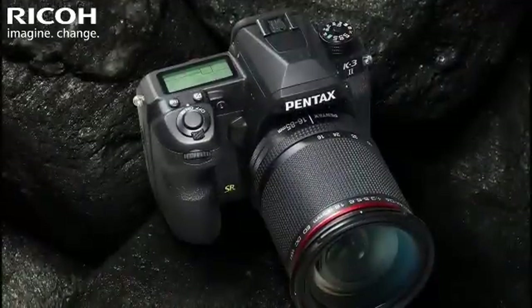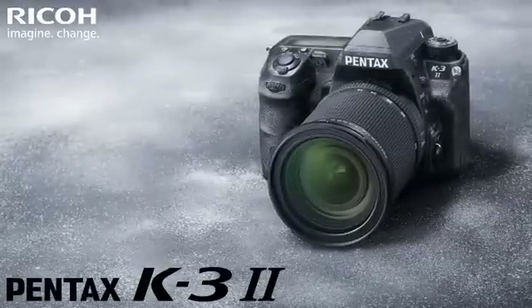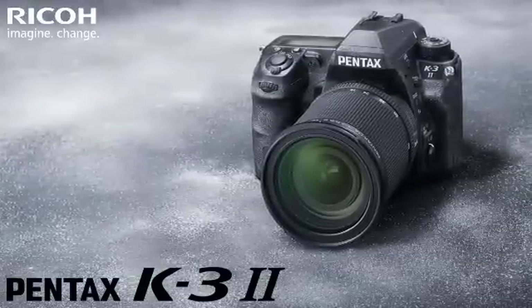With a weather-resistant and dust-proof magnesium alloy body, this exceptional field camera allows you to get closer to the action in the most extreme conditions.